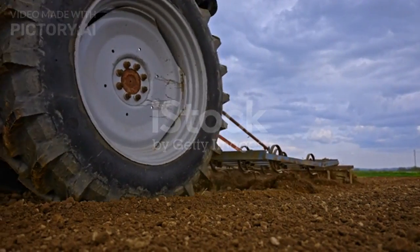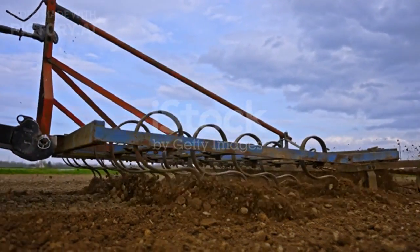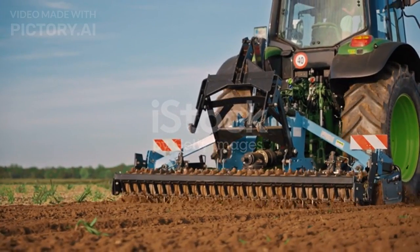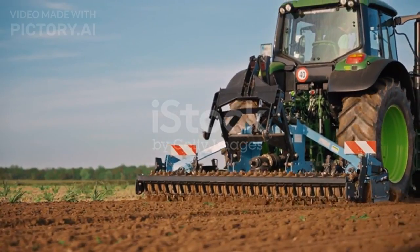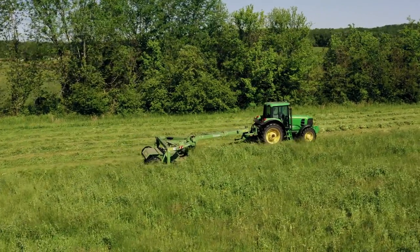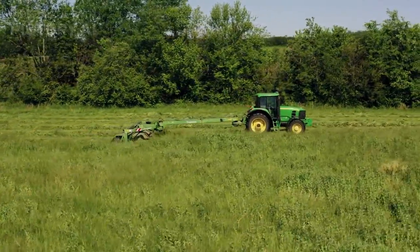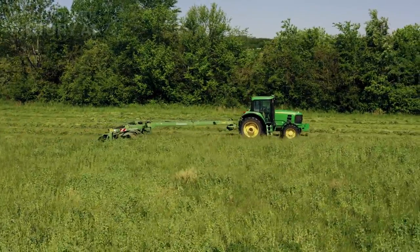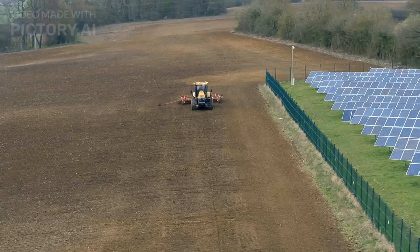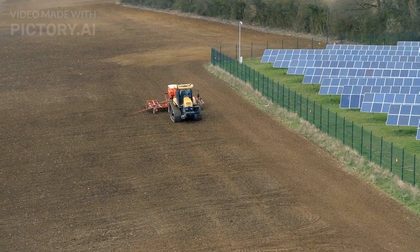The concept of autonomous farming has matured with the introduction of driverless technology. These machines, guided by artificial intelligence and GPS, can perform various tasks without human intervention. Beyond field navigation, they can analyse soil conditions, monitor crop health and even make data-driven decisions on planting and harvesting. The era of hands-free farming is upon us, promising increased productivity and resource optimisation.